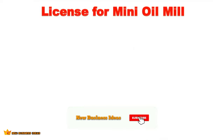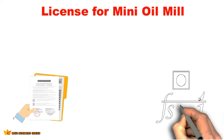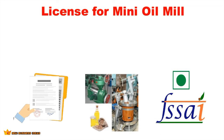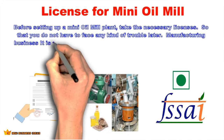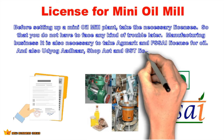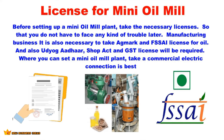Get a license for your mini oil mill. Before setting up a mini oil mill plant, take the necessary licenses so that you do not face any trouble later. For a manufacturing business, it is necessary to obtain AGMARK and FSSAI licenses for oil, and also Udyog Aadhaar, Shop Act, and GST licenses will be required. Also take a commercial electric connection for where you set up your mini oil mill plant.